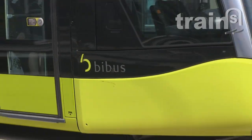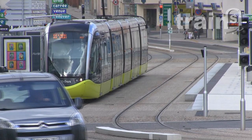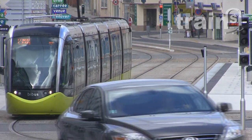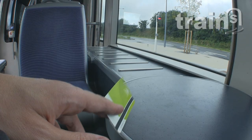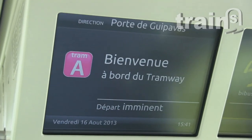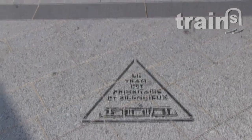Firstly, I must admit that I'm seduced by the green color of the rolling stock. It brings a dash of fantasy to the graying streets of Brest. On the contrary, I'm not fond of the onboard recorded announcements. You have to endure them before each stop in French, English and return. This is the most talkative tram I've ever been on.